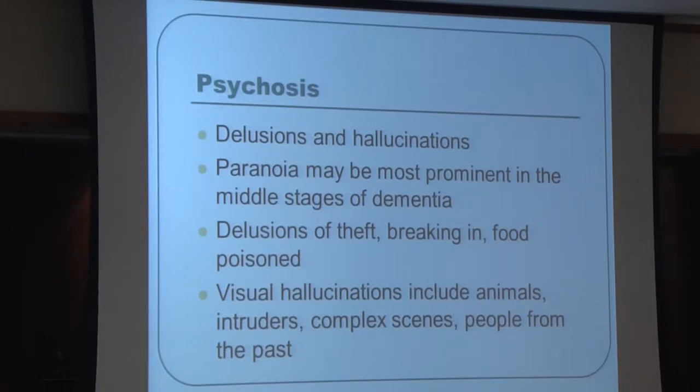Psychosis in dementia patients most commonly consists of delusions or hallucinations. Delusions are fixed false beliefs we usually can't sway. Paranoia is a common delusion, most prominent in middle-stage dementia — patients may think someone is stealing from their room or that food is poisoned. In early dementia, believing one's spouse is cheating is very common. Visual hallucinations include animals, intruders, complex scenes, deceased parents, or children. Auditory hallucinations involve hearing voices others don't hear.